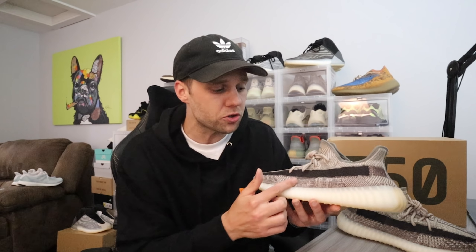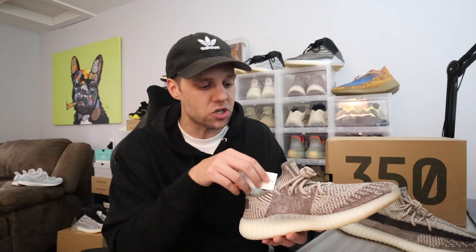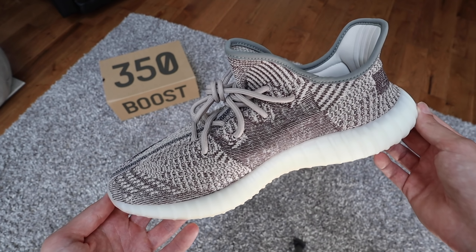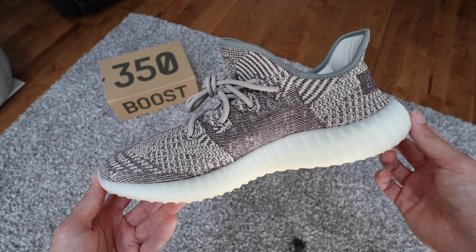I don't mind it — I like that they're changing things up, because the 350 V2s do need a refreshing look. You can notice they went heavy stitch below the translucent stripe and also on the medial side. I really like the medial side of this shoe — it definitely has that turtle dove vibe. A lot of people have been comparing it to the turtle doves online, and I would agree. If you're just jumping into the Yeezy game and weren't around back in 2015, this is a great reminiscence of that era's classic first 350 V2s.